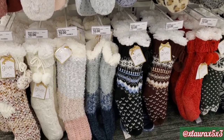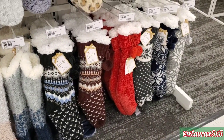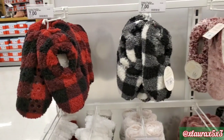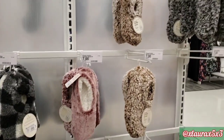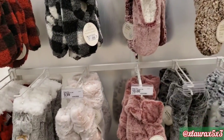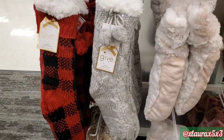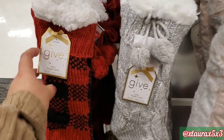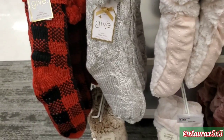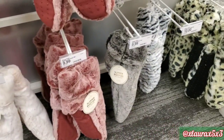They have these for $10 — much longer and very thick. On the other side, they had these for $7 in the buffalo check. Here are more for $7. These are very thick, guys. They do have some slipper booties for $9.99.